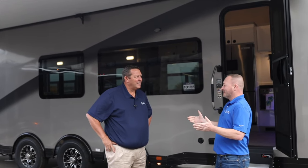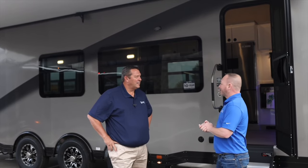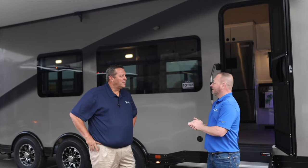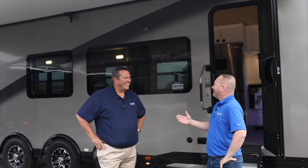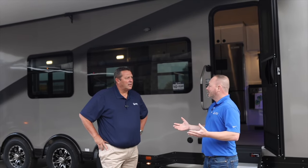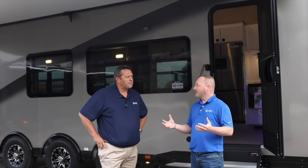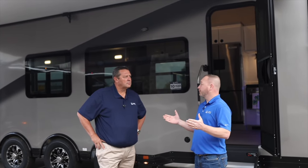This is a big, bad fifth wheel in the ATC lineup. For a tow vehicle, we recommend one ton — really no less than one ton to pull this. The sleeping capacity on this one, depending on how you configure it, can sleep six to up to 12 people. So if you've got a big family or a lot of friends, it's a perfect unit for you.